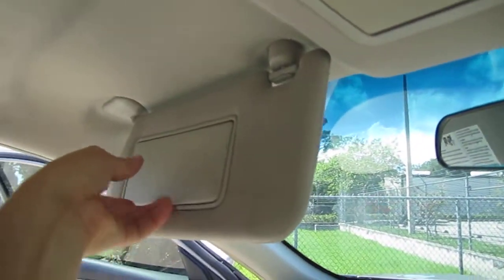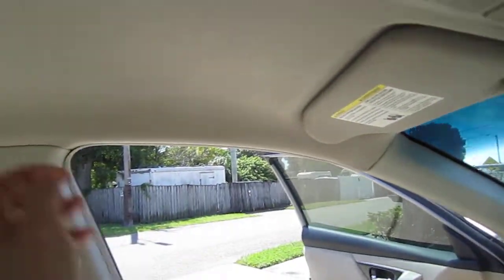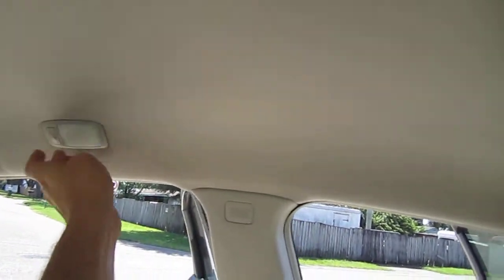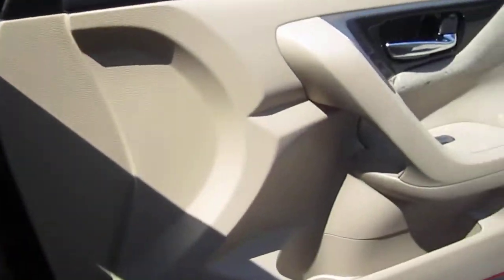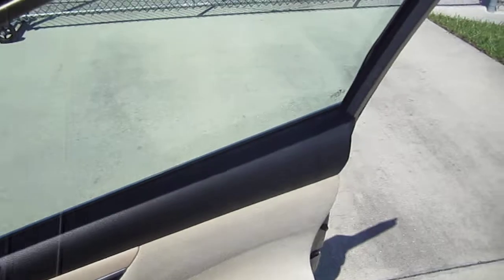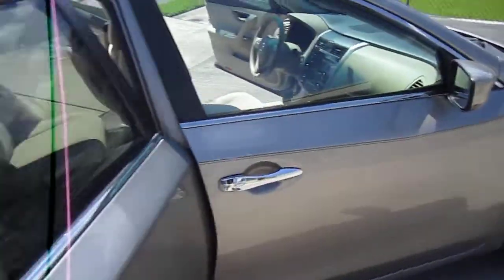Up top, they've included LED map lighting, which is nice, but they kept halogen lights for the side markers. These have actually been replaced with lighter blue ones by the previous owner — an upgrade from factory. Power options include windows, locks, mirrors, and a driver's seat.